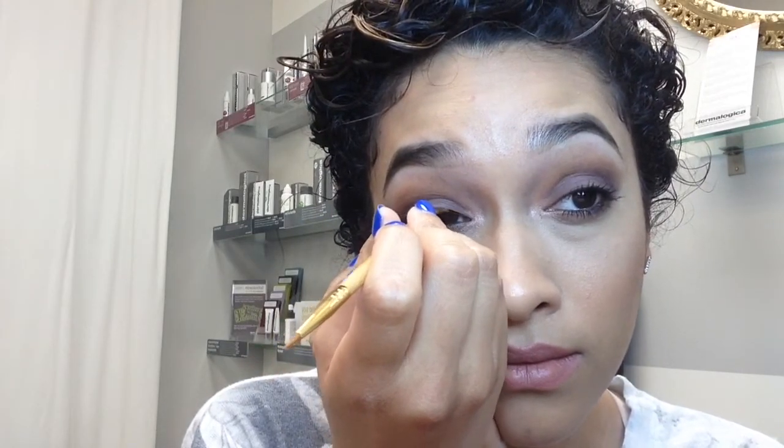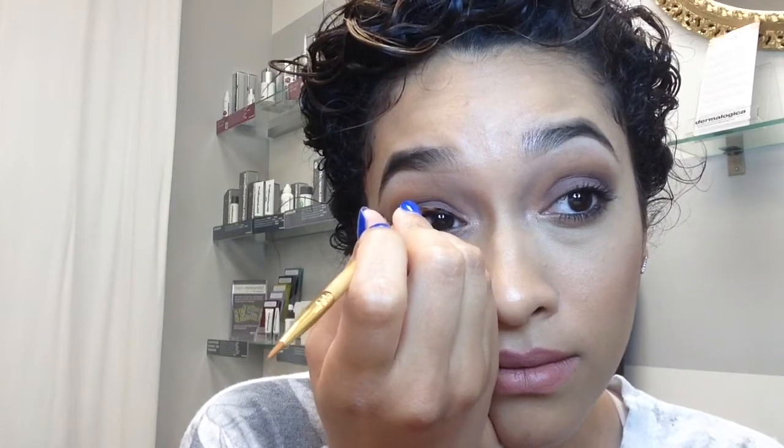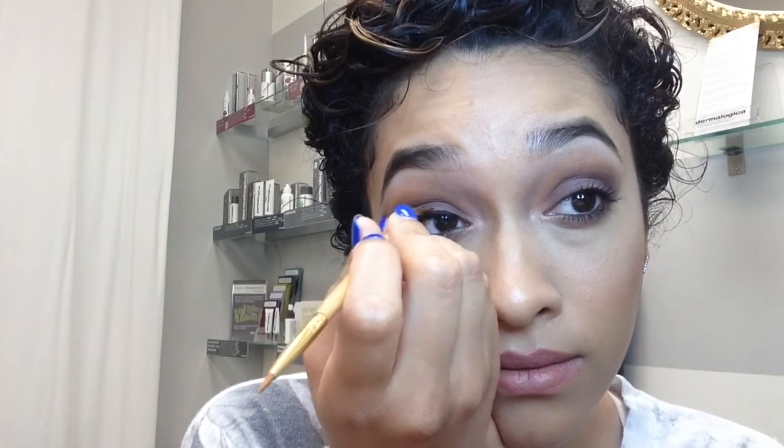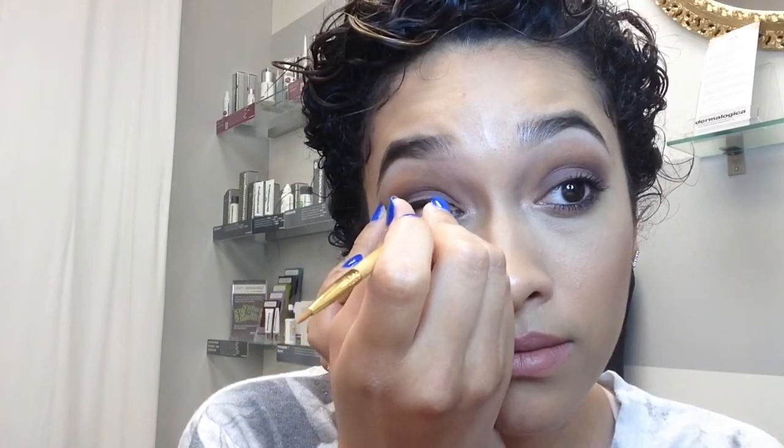I'm continuing to fill that in until I get to the tear ducts. That way I make sure that the line is not really thick in the beginning. And that's it, guys — it's really, really easy.